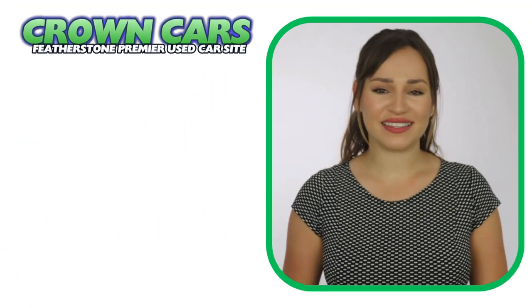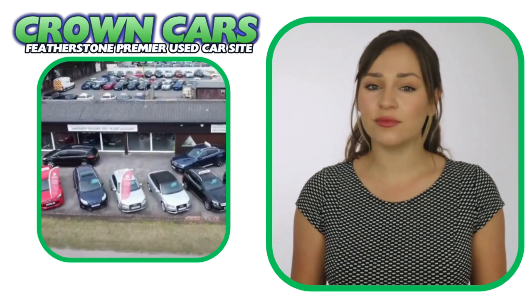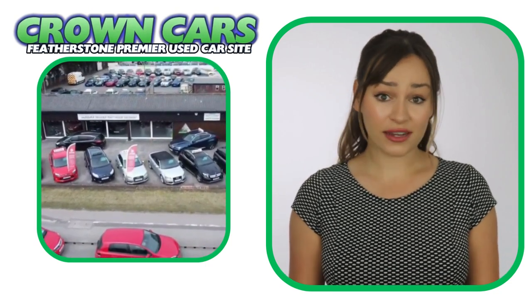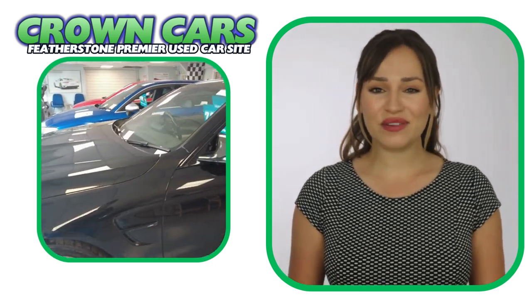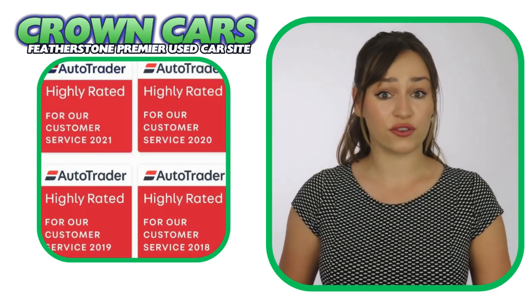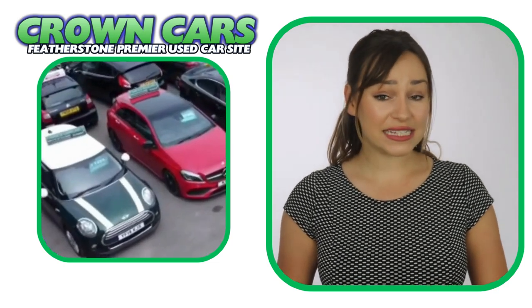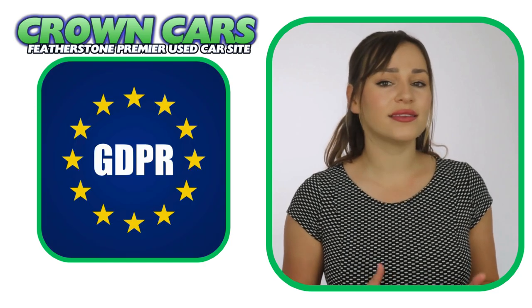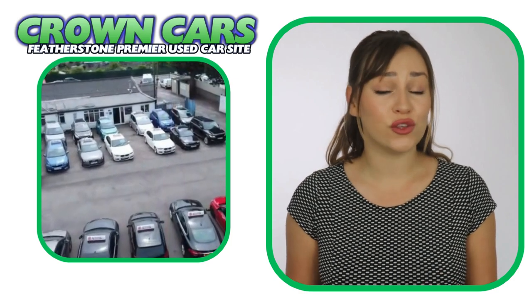We are a family-run business with over 30 years' experience in giving first-class customer service and offer the finest hand-picked vehicles at very competitive prices. We have been awarded the highly-rated status for customer satisfaction by AutoTrader for the past five years. We are fully FCA-regulated, GDPR and ISO-compliant to give you ultimate peace of mind when choosing your new vehicle.